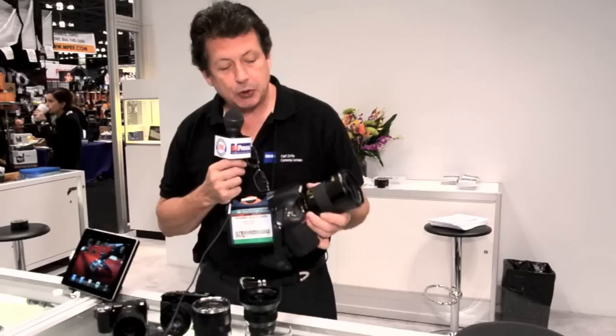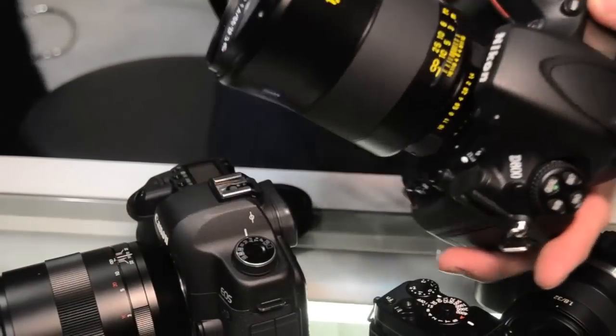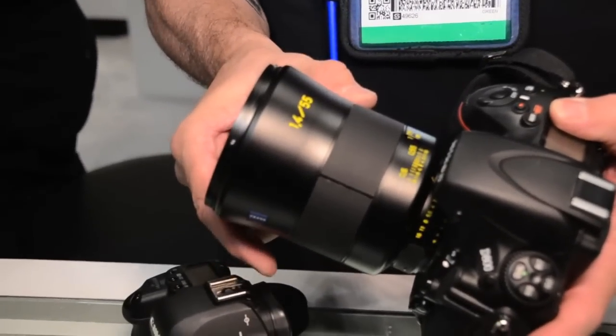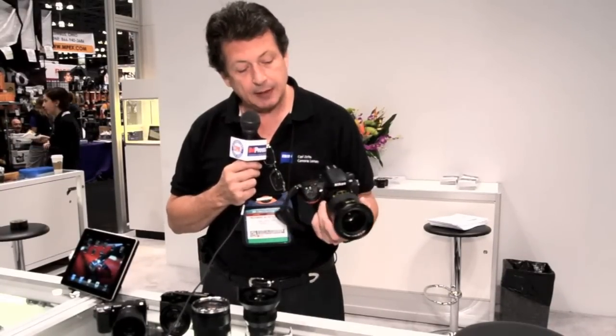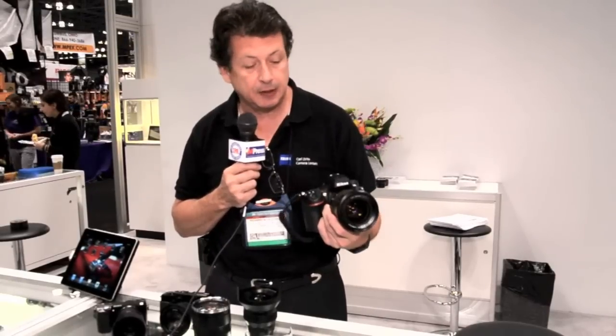At Photokina, we also showed a brand new lens design study. This is a new design from the ground up — ultra high performance, 55mm 1.4, part of a new lens family from Carl Zeiss that will start shipping in the summer of 2013. Here we have a lens designed specifically for high-resolution, small pixel-sized cameras like the D800.